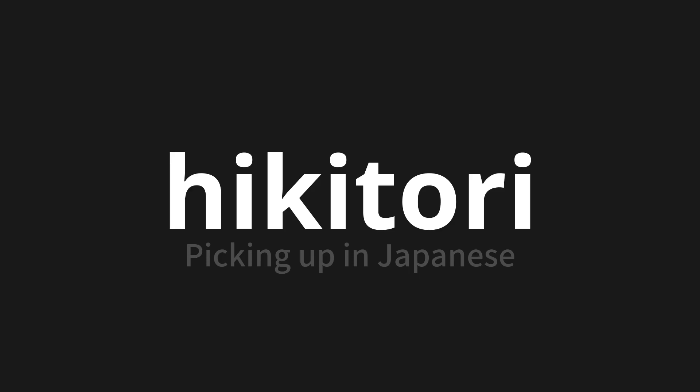Hikitori. Thank you for joining us on this adventure in pronunciation. Remember, language is a journey, not a destination. Keep exploring, experimenting, and expanding your linguistic horizons. We'll see you next time.